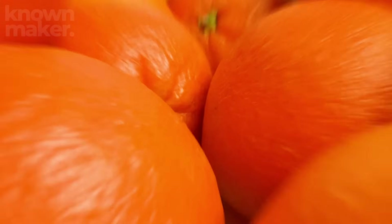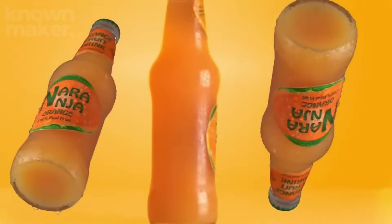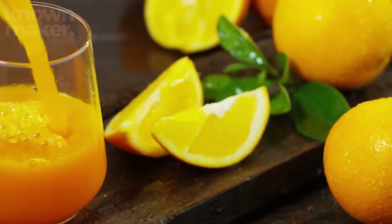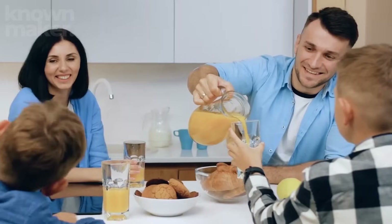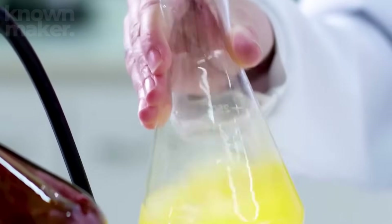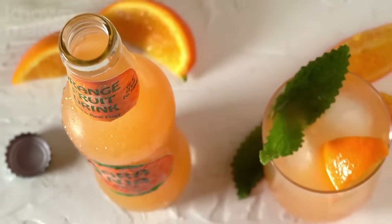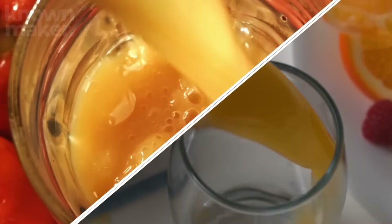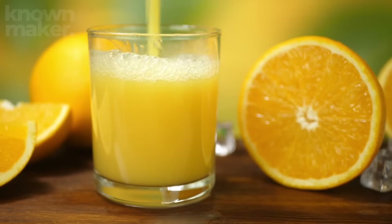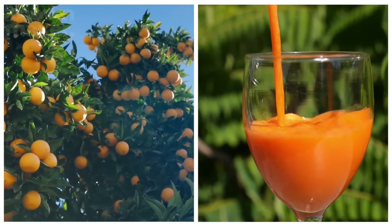Soon, these bottles will find their way into kitchens across the country, ready to deliver a bright burst of sunshine to breakfast tables everywhere. Whether you love it silky smooth, bursting with pulp, fresh, or from concentrate, every glass carries the incredible story of its journey. From orchard to table, it's no wonder orange juice remains the undisputed king of breakfast drinks.